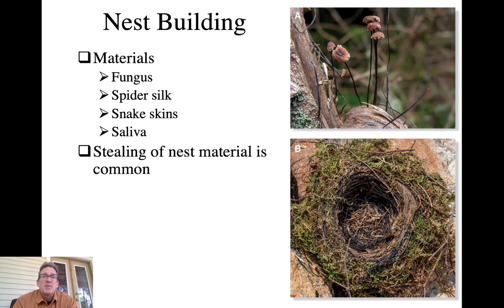Lastly, saliva is a big component in the nests of a few species. The cave swiftlets of Southeast Asia make a nest composed almost entirely of their saliva, and it's part of the ingredients for birds' nest soup. So a diversity of materials are used and birds can find these in various aspects of their environment.